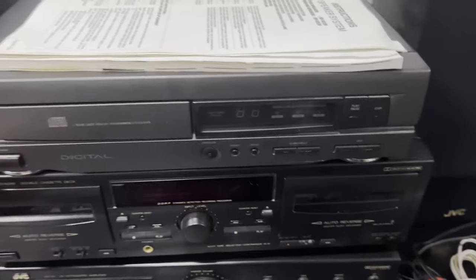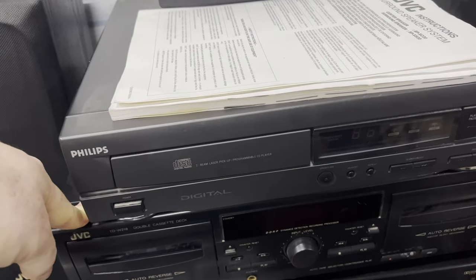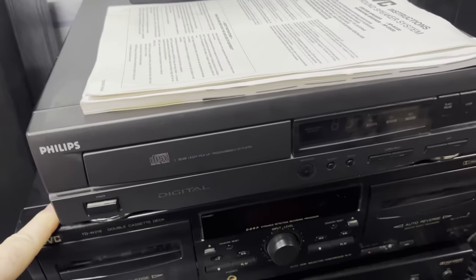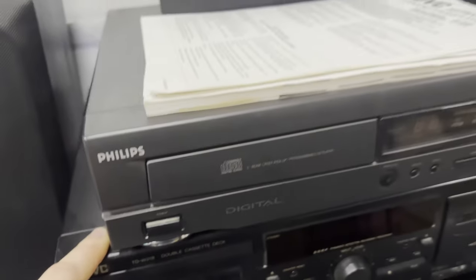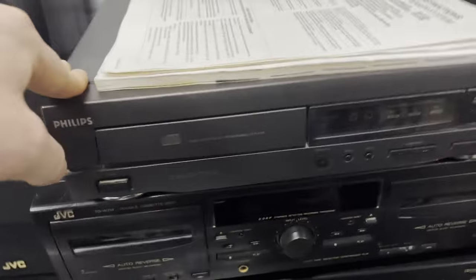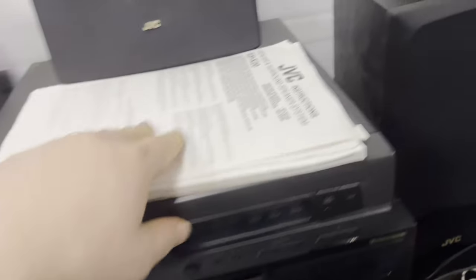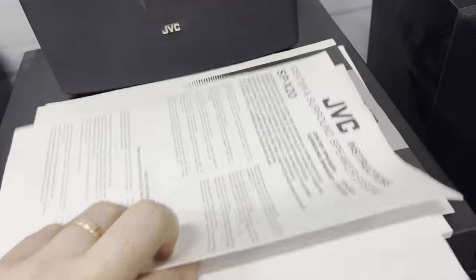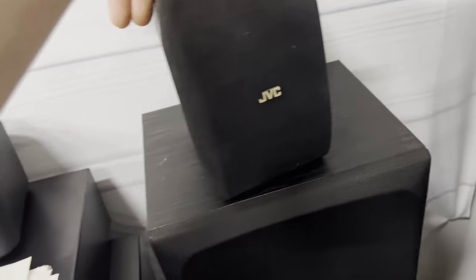Then we have a Philips - I think this is the CD-660/25 or something like that. I'd have to have another look because it's not on the front. This one's not worth very much - about 25 to 30 pounds maybe. I did get all the instructions though, so that's a nice added bonus.